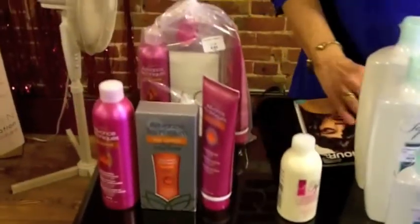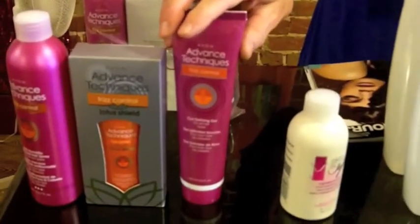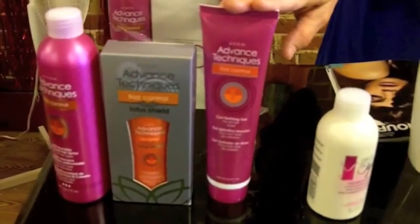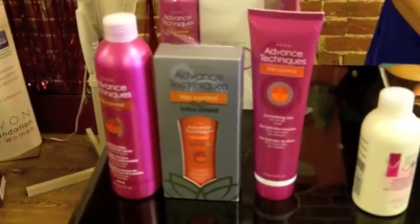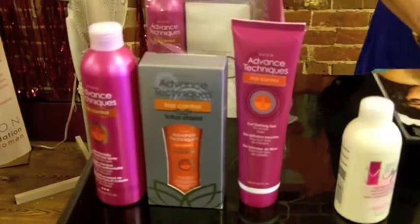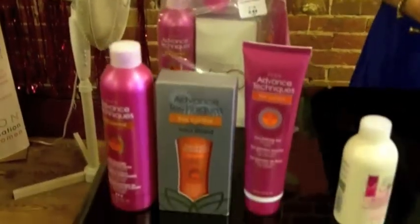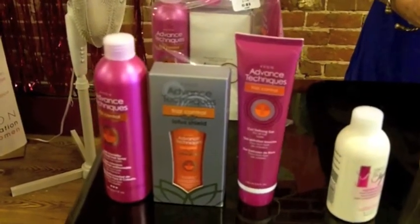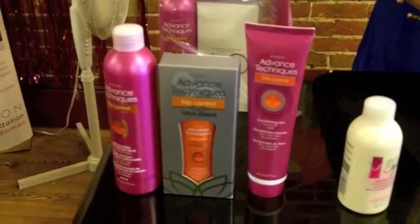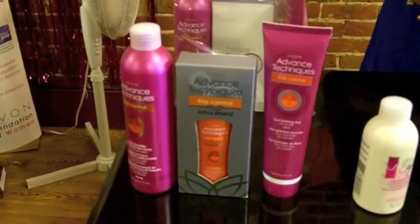Back here we have the Frizz Control line. The new products are the Curl Defining Gel, which is on for $4.99, and the Anti-Humidity Frizz Hold Hairspray, also $4.99 each. The price will go up. The hairspray provides long-lasting, superior hold for maximum style comfort and helps eliminate frizz and flyaways. The Curl Defining Gel strengthens hair by forming a protective barrier against heated stylers, leaving it soft, silky, and manageable.